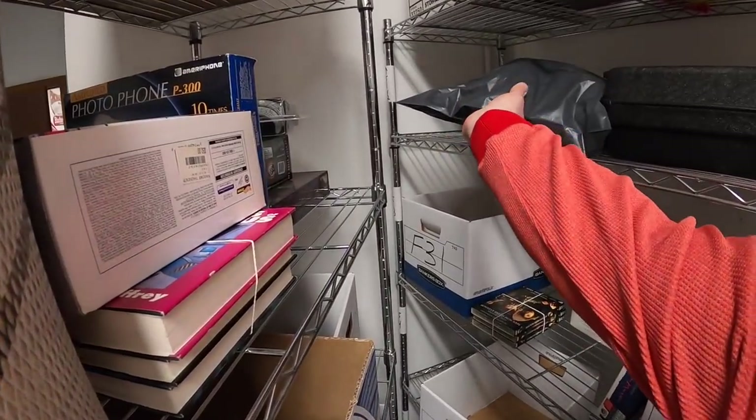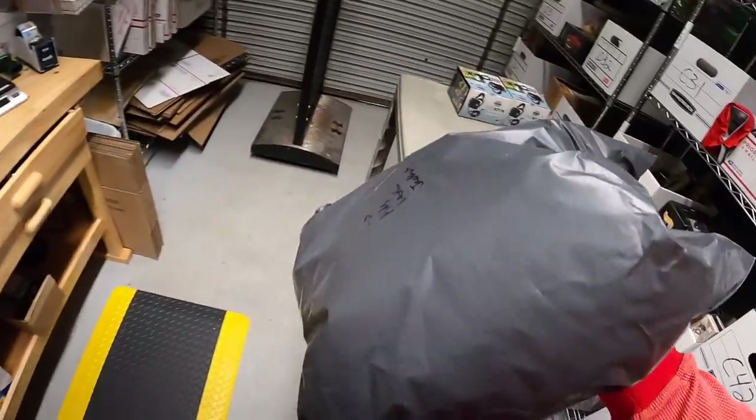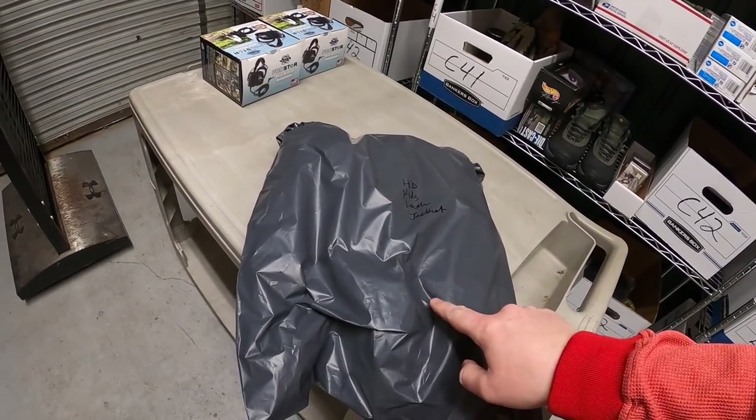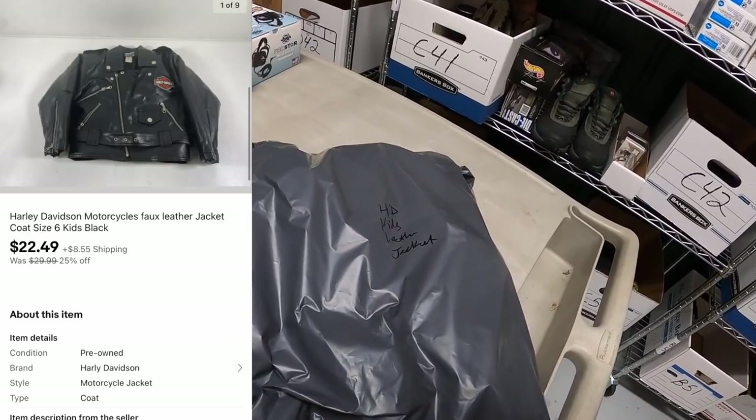Next is back here on the F-Rack. I've already got it bagged up. This is a kids Harley Davidson leather jacket. I've got about $5 into this. I've had it for quite some time. It's also part of the sale that I'm running. With the discount, it sold for $22.49 plus shipping.